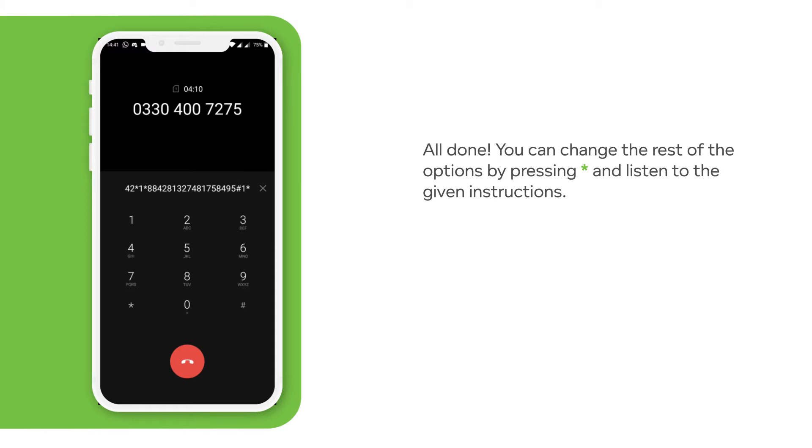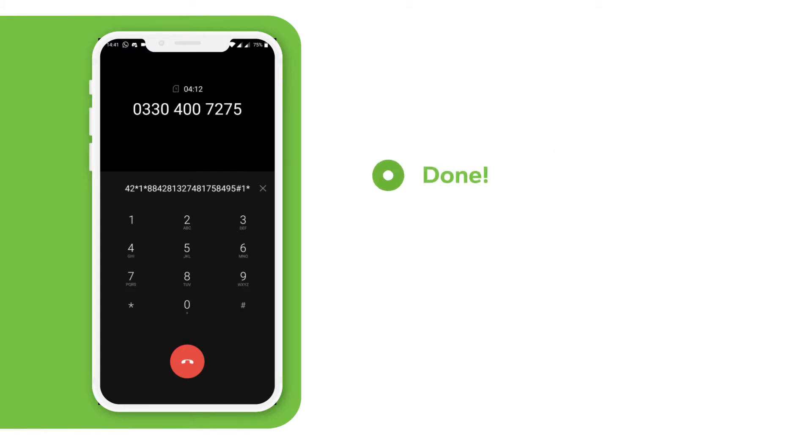To change your vehicle details, press 1. To select another account, press 2.